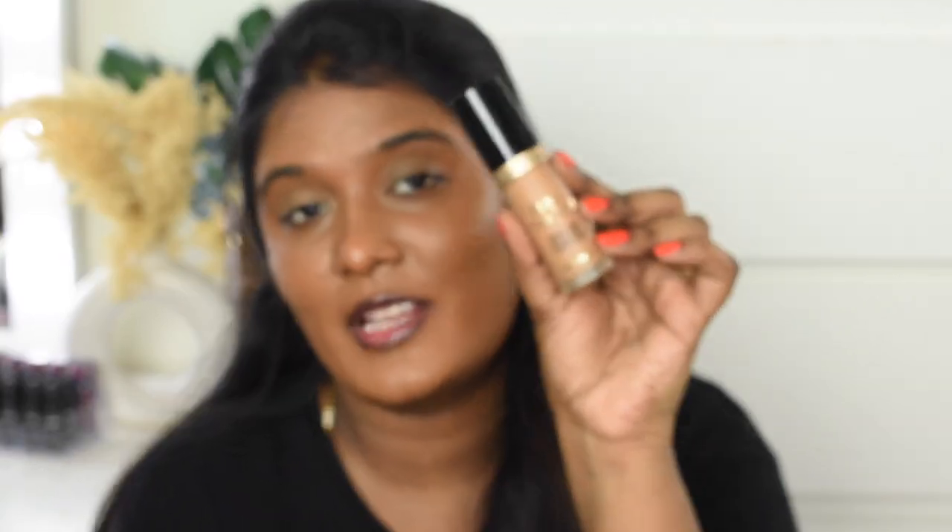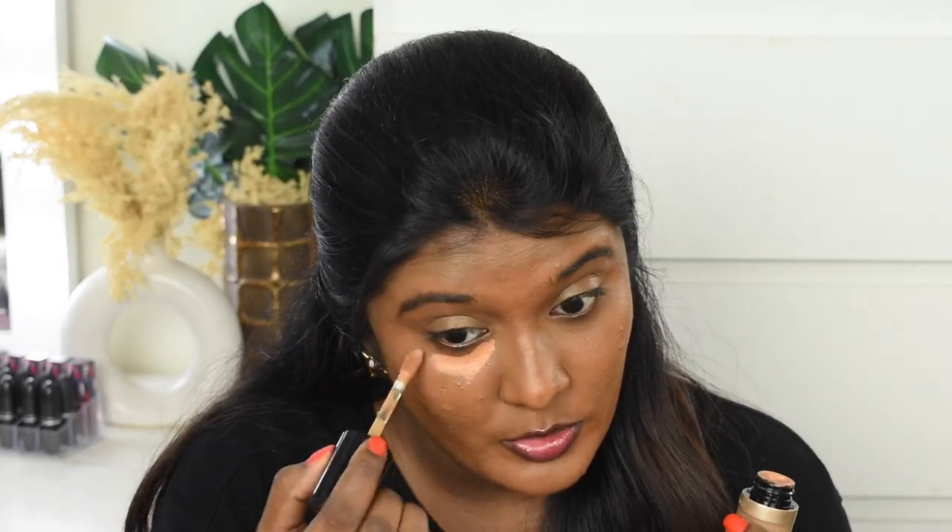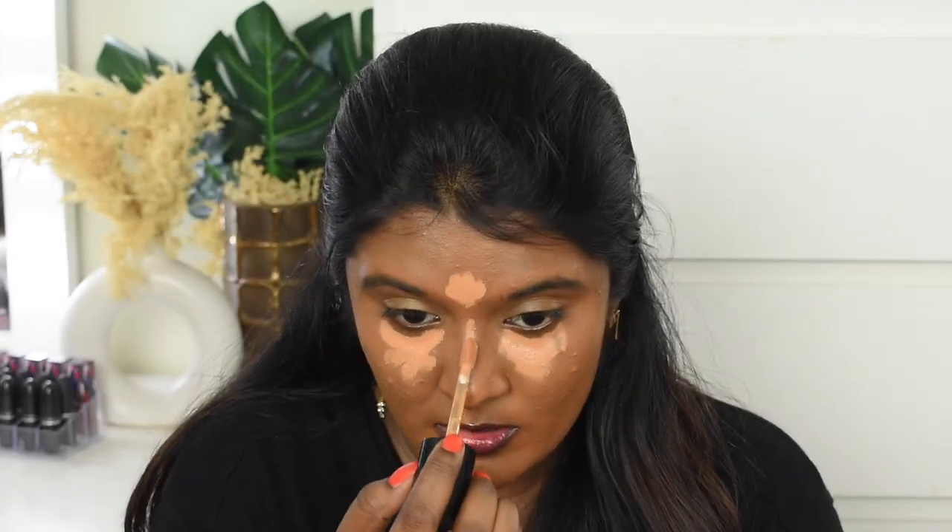Next, we are going to use the concealer again. I'm going to use the Too Faced Born This Way Concealer in shade Warm Sand. This is one of my most favorite concealers. This is not a concealing shade — it is a highlighting shade. We are using a lighter shade compared to the foundation to highlight and surface over the base.